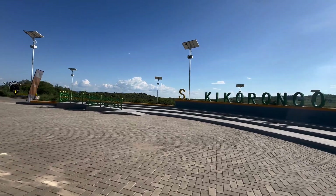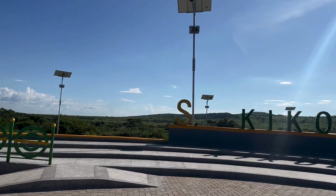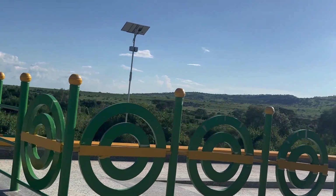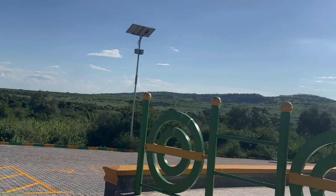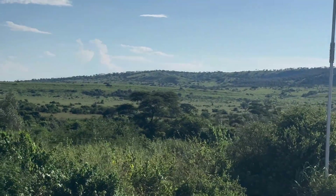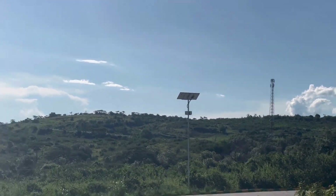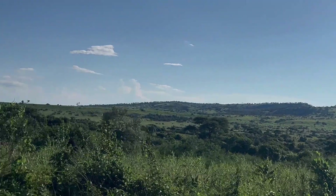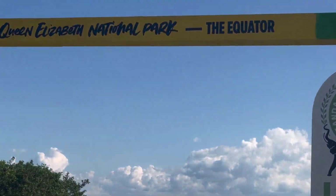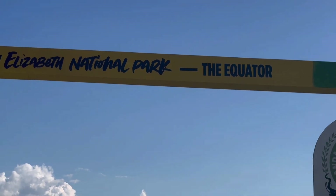Over here there's very lovely vegetation all around. The vegetation at the back is very green, very savannah — a beautiful landscape with hills and mountain ranges to the back of the equator line. This is Queen Elizabeth National Park, and over there the signage says 'Queen Elizabeth National Park — The Equator.'